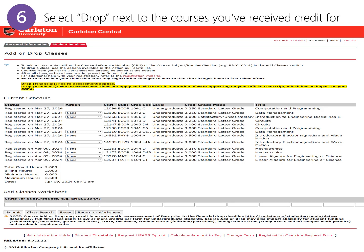Find the courses you have received credit for. In the Action column, select Drop Financial from the drop-down menu. Be sure to withdraw from all components of the course such as lectures and tutorials. Click Submit at the bottom to withdraw.